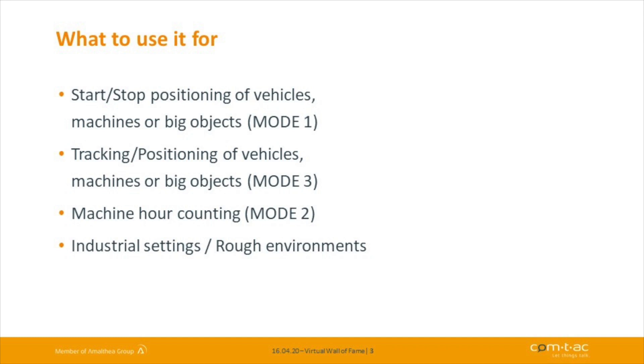The third mode is really interesting — this is where you might ask yourself why we added a microphone to this device. It's called the machine hour counting mode. In this mode we're able to count the working hours of a machine by detecting a specific profile of motion and sound, for example the motor of a big truck.